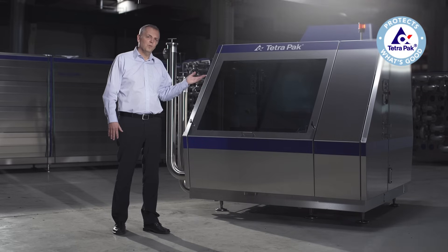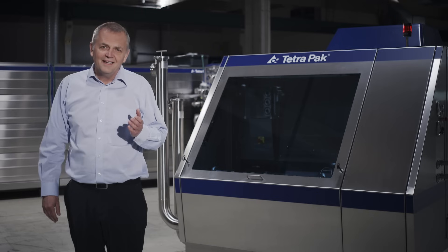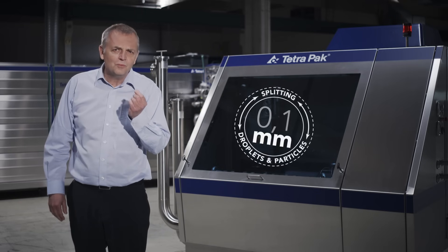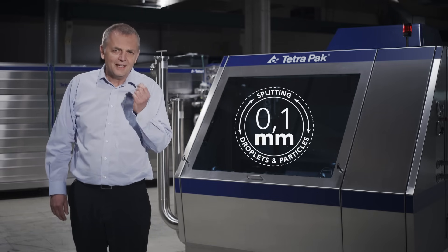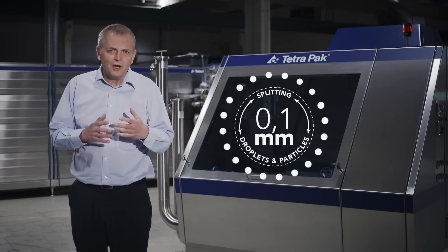This machine weighs six tons, but in a tiny gap — the width of a human hair — that the magic happens. It's thanks to this 0.1 millimeter gap that the droplets and the particles in the food product can be split. The performance of the homogenizer depends entirely on how thin you can make the gap.